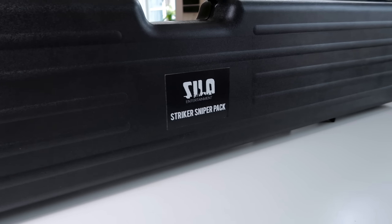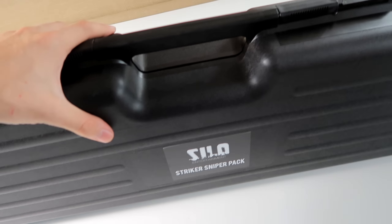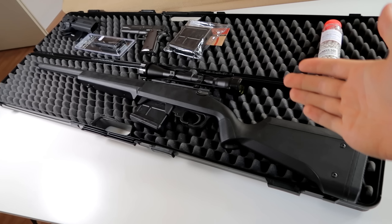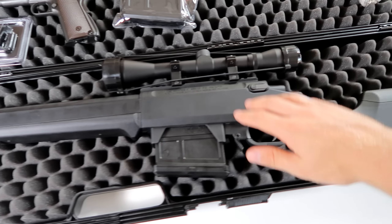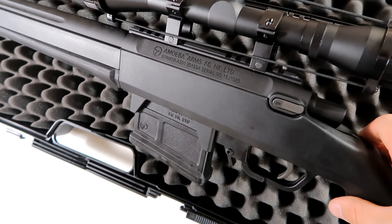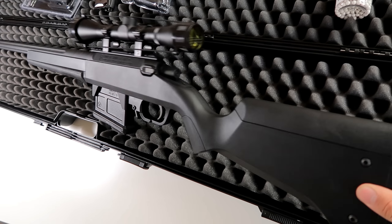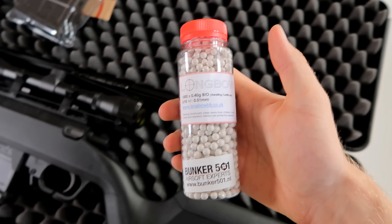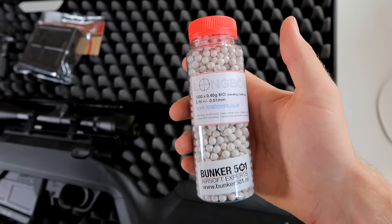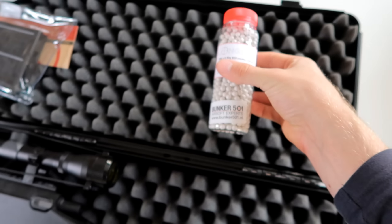Next up, this is my first airsoft product — the Silo Striker sniper pack. A lot of you want to get into airsoft sniping but have no idea how to start; this will include everything you need to take some names on the field. You get the rifle and the case to keep. It's an Amoeba Striker S1, a nice and accurate rifle that'll reach 75 to 80 meters accurately. Along with it you get 0.40 gram Longbow BBs — use any high-quality BBs as long as they're 0.40 gram and white.